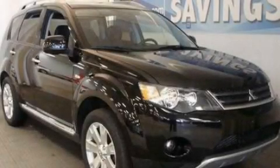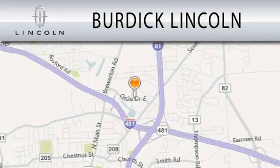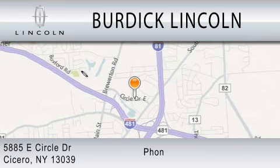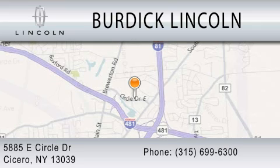We invite you to contact us today to learn more about this vehicle. Burdick Lincoln is dedicated to doing everything possible to ensure that the experience you have selecting your next vehicle is as pleasant as possible. We are located at 5885 East Circle Drive in Cicero.